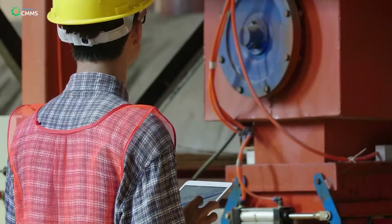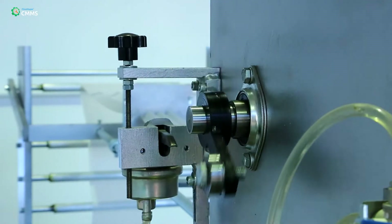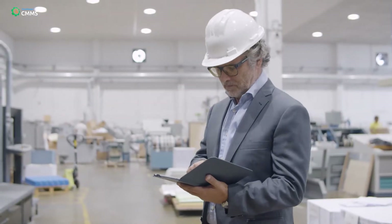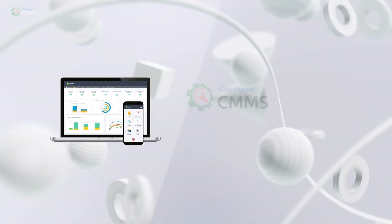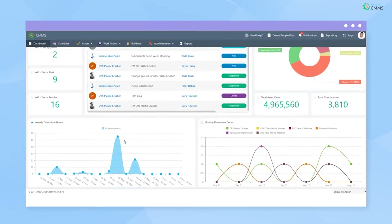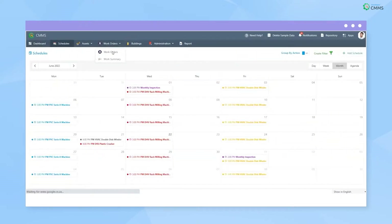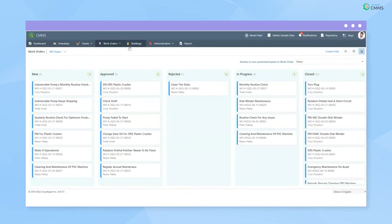Are you looking for a solution to simplify and streamline your maintenance work order management within your organization? CloudHappers CMMS is the solution for you. You no longer have to worry about unplanned downtime of assets, the inability to keep track of work orders, employee productivity, and preventative maintenance.